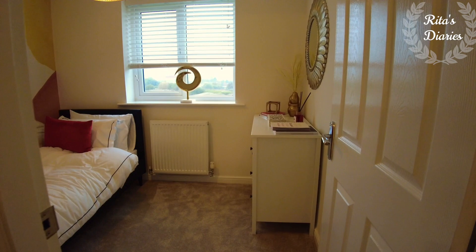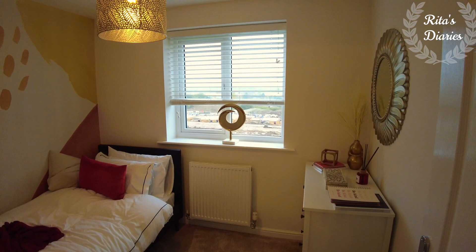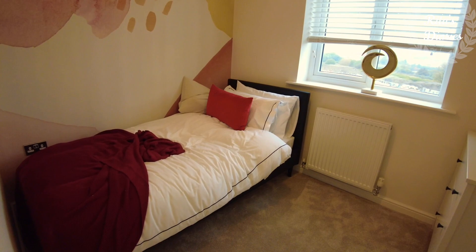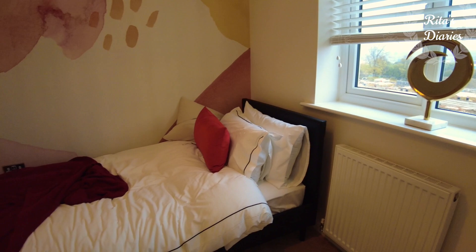Now moving towards the fourth bedroom, which is coming just beside the third bedroom. It's a single bedroom but the space looks okay — it's slightly smaller than the double bedroom. Towards one side you can plan a single bed, and towards the other side you can plan a wardrobe or a study table, anything you want. You're still getting a nice wide window towards one side so plenty of natural light falls in this room.